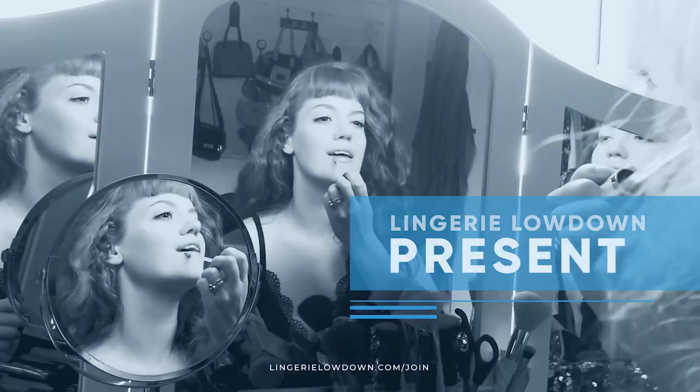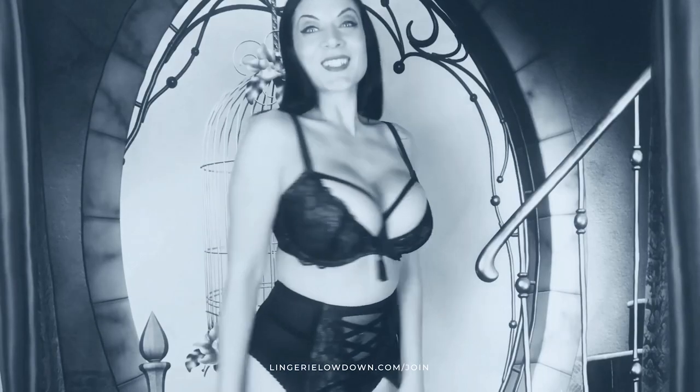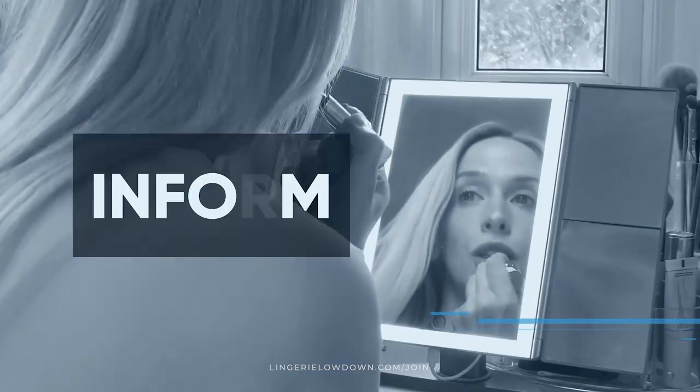Lingerie Lowdown is proud to present detailed, honest and personal lingerie and hosiery reviews to inspire, delight and inform. Hi guys and welcome to Lingerie Lowdown. I'm Lauren Louise, a presenter here at Lingerie Lowdown.